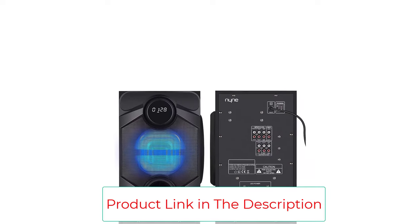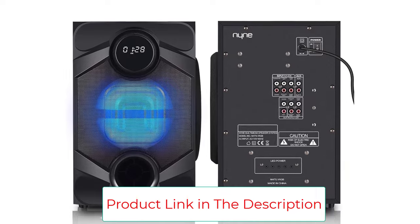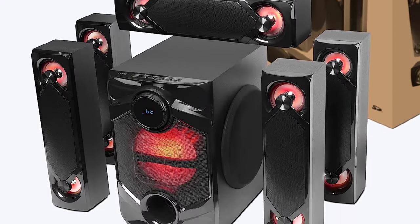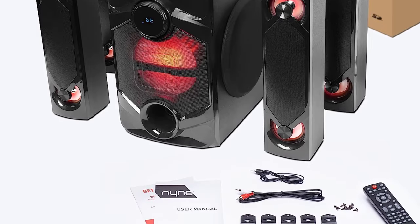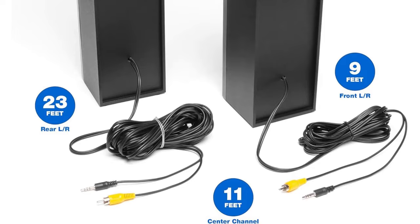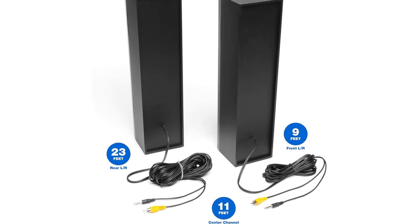Speakers include one center channel, four 3-inch full-range front channel speakers, four 3-inch full-range rear channel speakers, and one 8-inch subwoofer, with independent speaker and subwoofer volume control. The system comes with a three-year platinum online dealer warranty when purchased through Amazon.com. Professional installation is recommended to ensure proper and safe functionality.